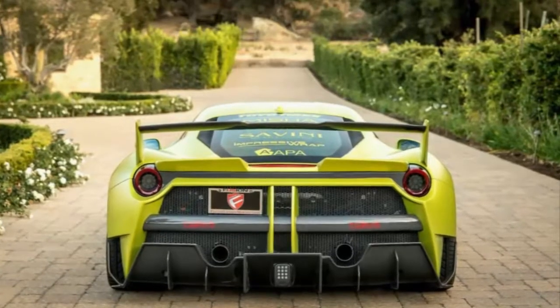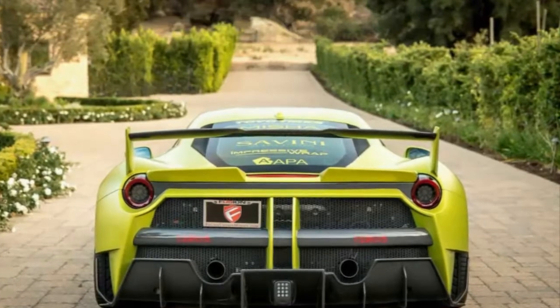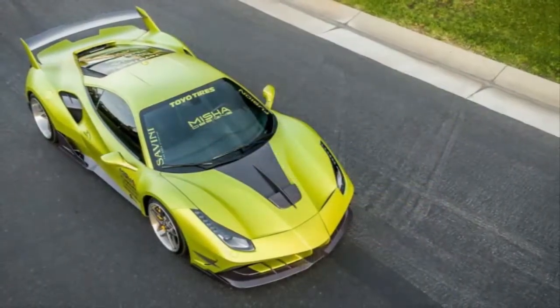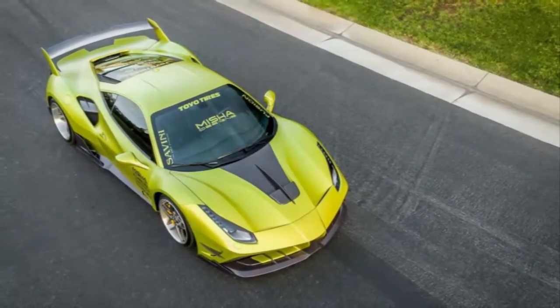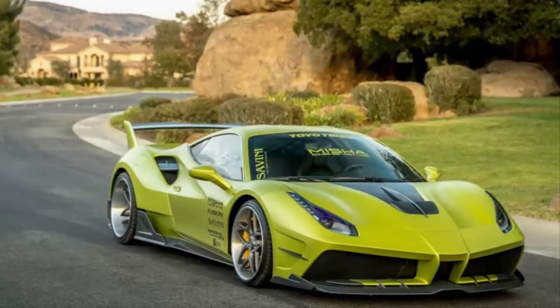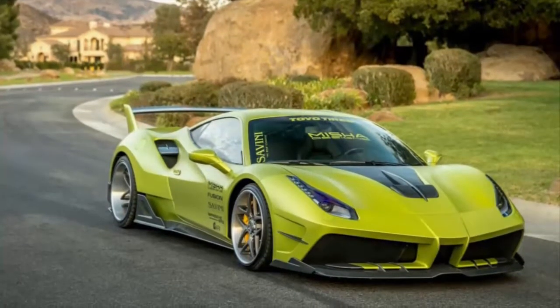Sitting on Savini wheels shod in Toyo tires — not what's recommended, we're told — there have been no mechanical changes to the 488's 3.9-liter twin-turbo V8. So it's still got 661 bhp, but whether it's still capable of a 205 miles per hour top speed and a 0 to 62 miles per hour sprint in three seconds remains to be seen.